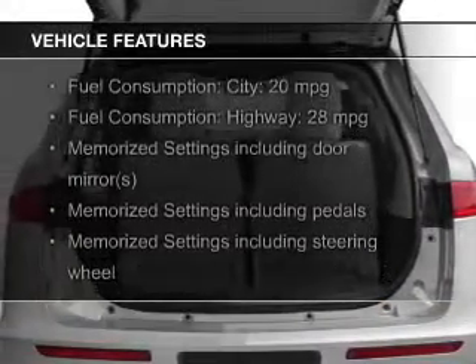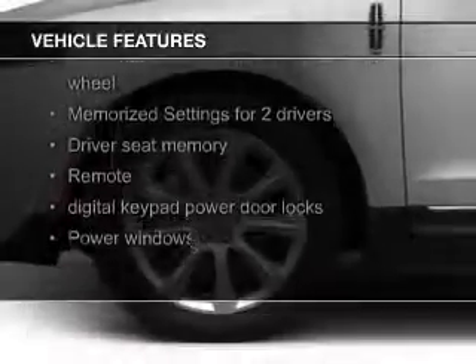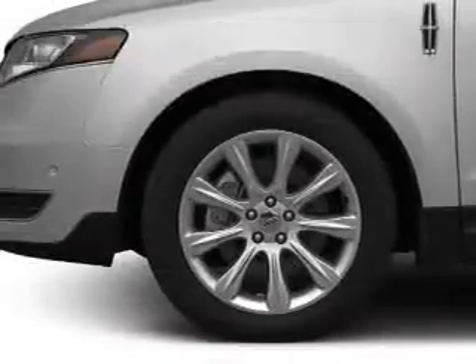The features include a turbocharger, a panoramic roof, push-button start, leather seats, Bluetooth connectivity, Ford Sync, and voice activation.